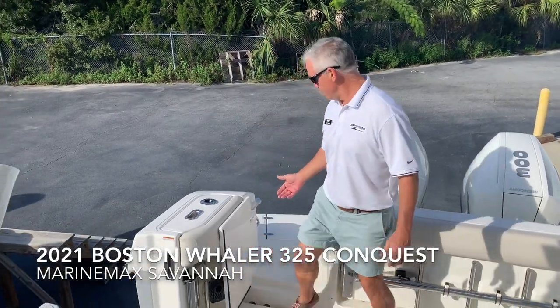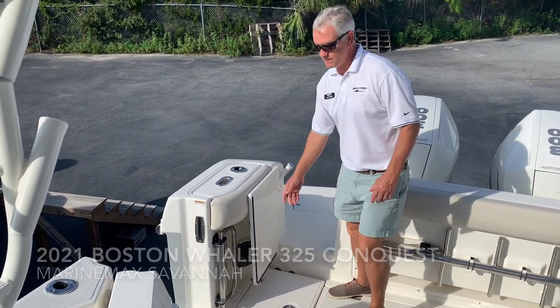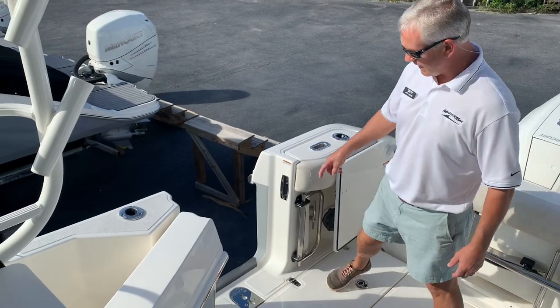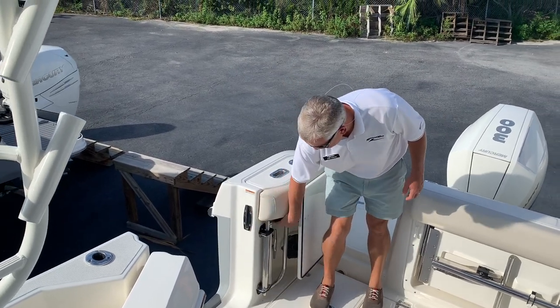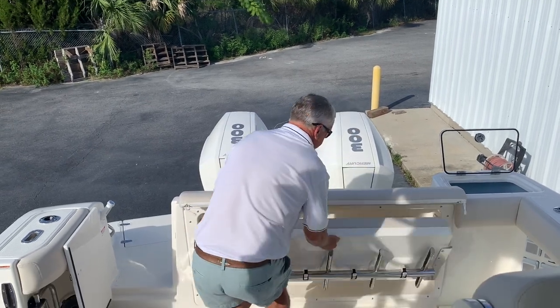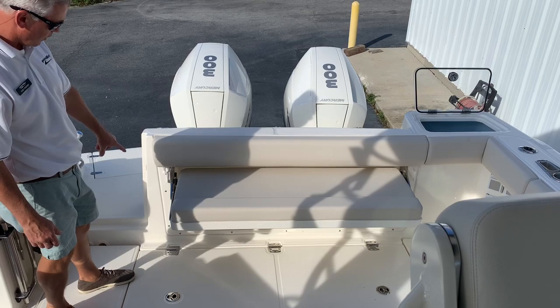Coming in through the transom door, you have a freshwater wash right here and then we have a dive door, which is great for swimming and diving. There's a ladder that attaches here and makes it easy to get in and out of with a handhold here. You have a bench seat across the transom — easy to deploy, nice heavy-duty hardware.